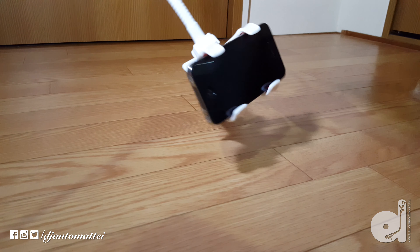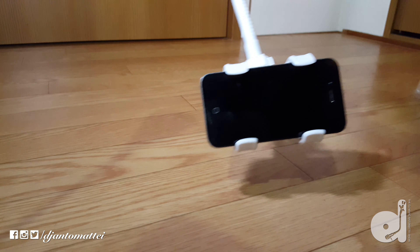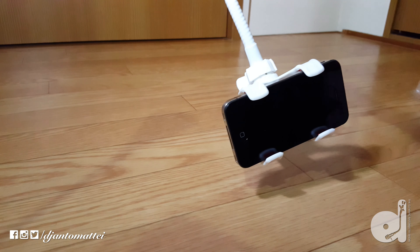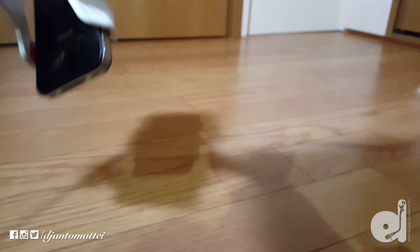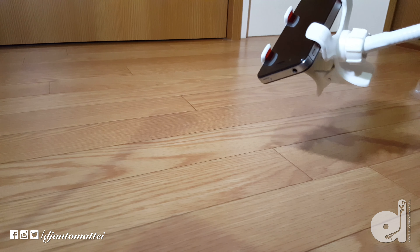Now when I'm recording my videos or doing boiler room style DJ videos, I can put this in some very peculiar positions — positions I never had it in before. And for all you guys that are making those home recordings, you can do that as well.